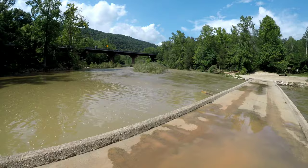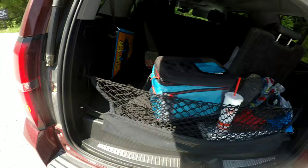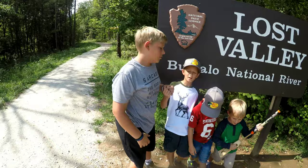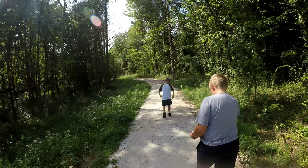Alright, we're at Lost Valley. Got our headlamps. I vowed that this time I would bring a spotlight to see the underground waterfall. We've gotta hope it's actually flowing nicely. This is probably my all-time favorite hike. As long as we've got some good water flow, hopefully they can experience the same thing I did my first time here.